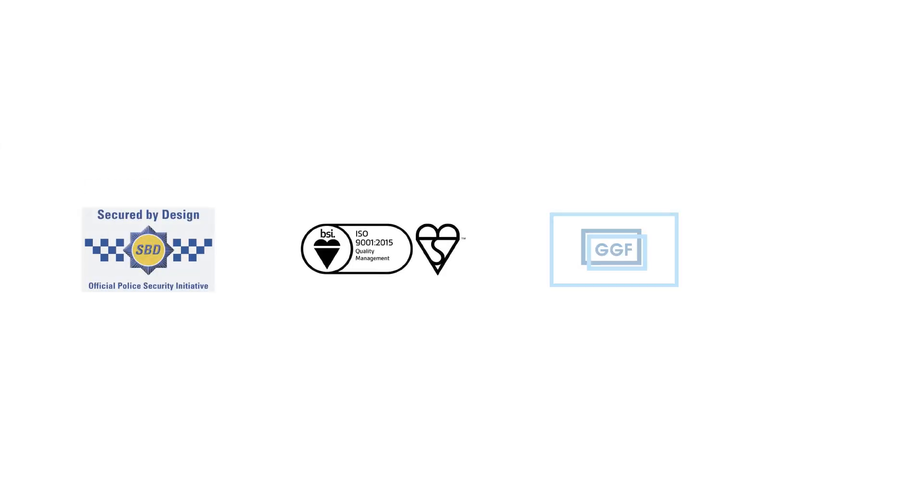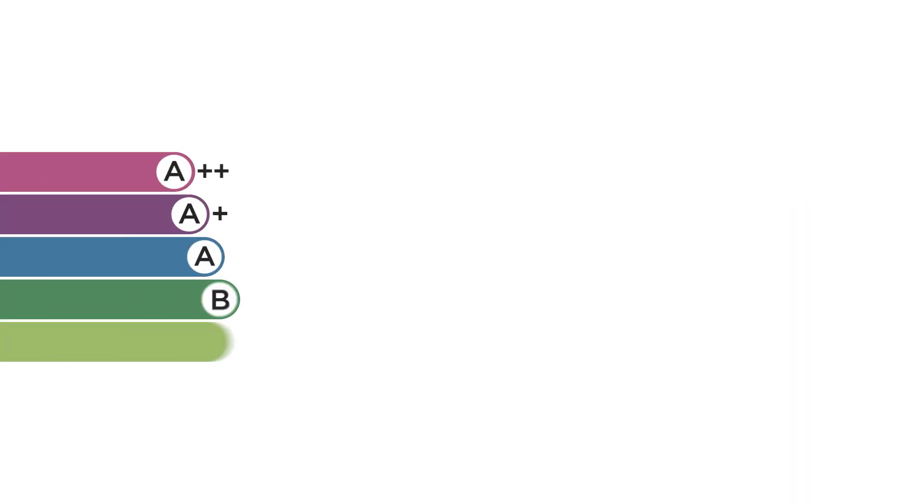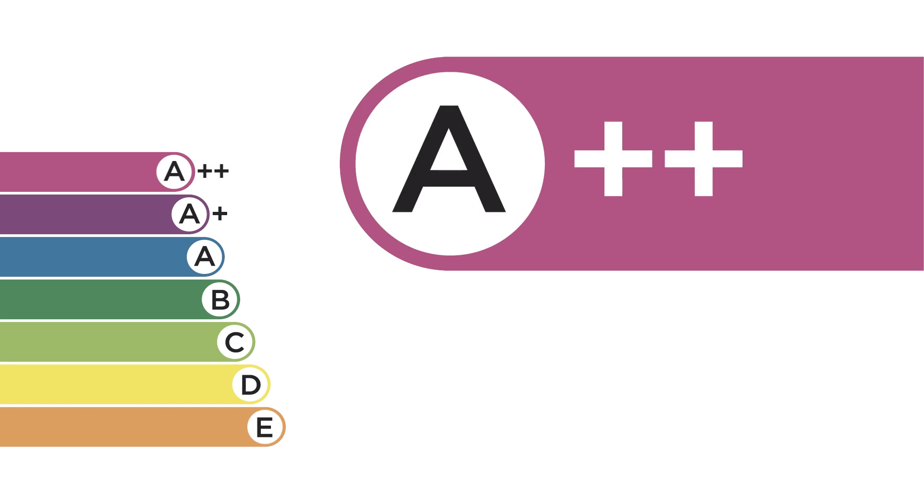Hi guys, I'm Eason McGillian, CEO of Appear Doors. You know Appear for our dedication to customer quality and our passion for producing the most energy-efficient doors in the market. That drive has helped us achieve some of the highest quality ratings in the industry. The list just keeps on growing, most recently with a certified A++ rating by the BFRC — the highest level of energy efficiency certification for a door.